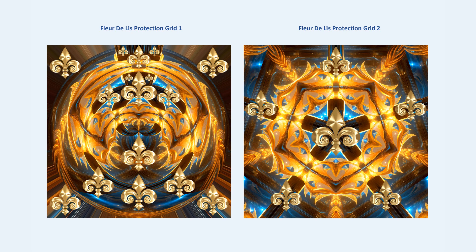Hi, it's Eliana. Today we are going to talk about the fleur-de-lis protection grids that symbolize both soul protection and physical protection for the person in the home that they live in, protecting them from negative energies, beings, and anything that is not of the highest good.